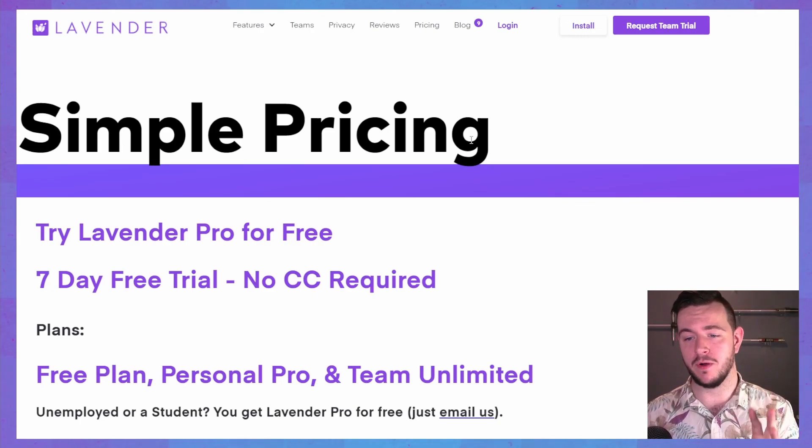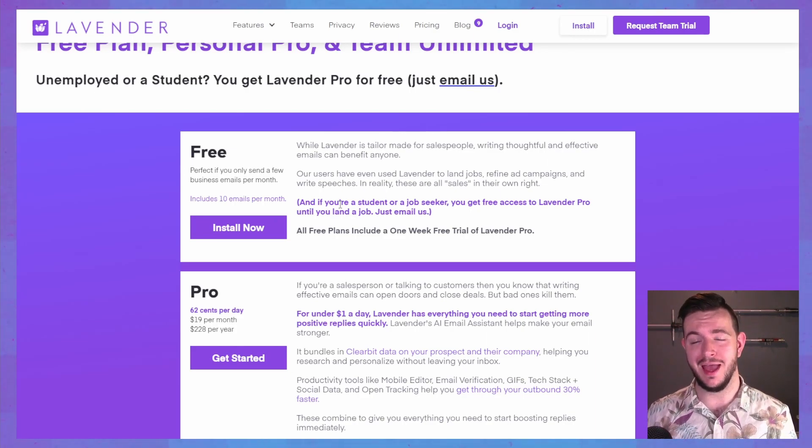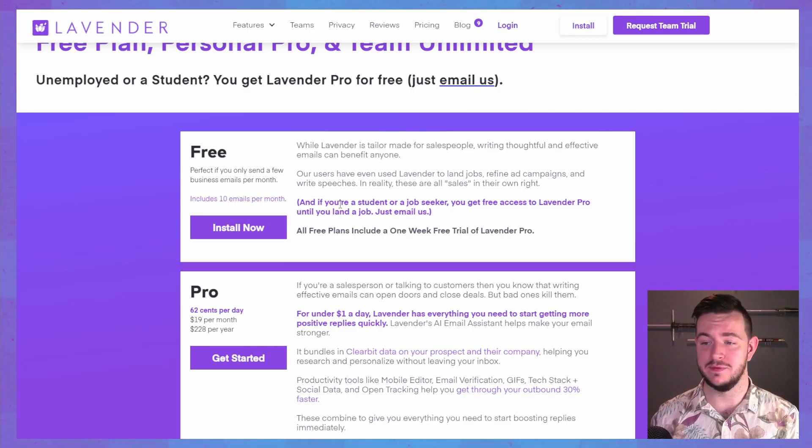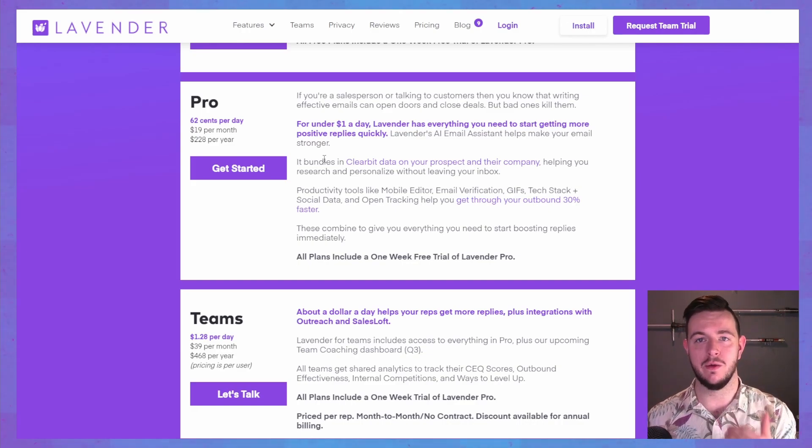Here's what I want to get to — the pricing. There is actually a free plan that includes 10 emails a month, so that's not that many, especially for a salesperson. That said, it does say here that if you're a student or a job seeker, you can use it for free, which is pretty cool and confirms my suspicion that this could be used for more than just sales emails. And it's $19 a month — that doesn't seem like a lot of money to me. This is more than $19 value for sure.